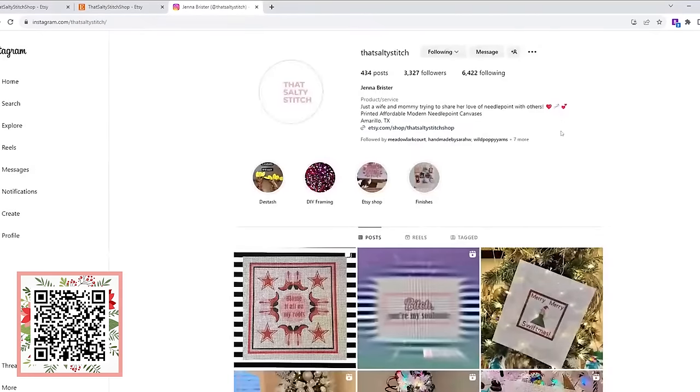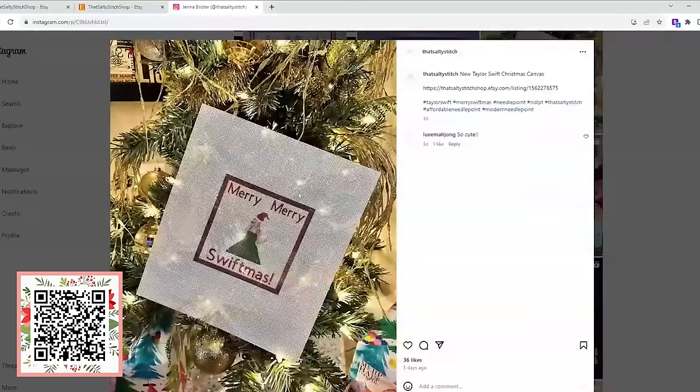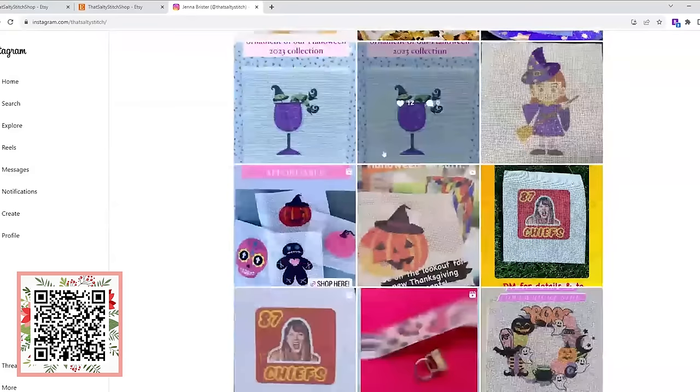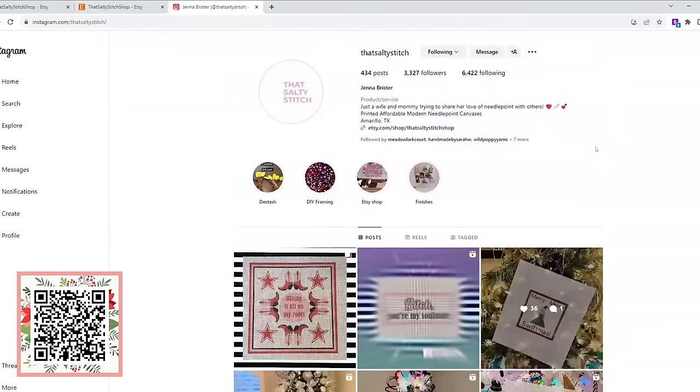Another place to follow Jenna is over on Instagram, where she shows you what's new. She just launched a Merry Swiftmas stitch for the Swifties in your life, and she does a lot of pop art pictures — Halloween girls and more Swift pictures. It's just a lot of fun and a unique twist on the art of needlepoint. I love that she makes the entry into needlepoint a little more cost-friendly, because needlepoint is so much fun.